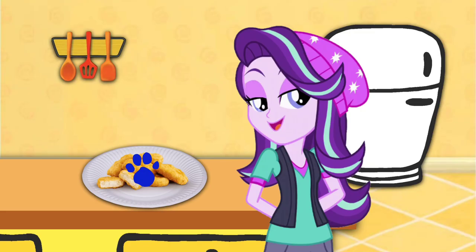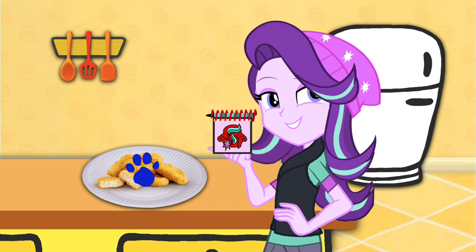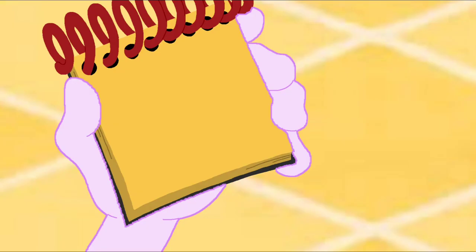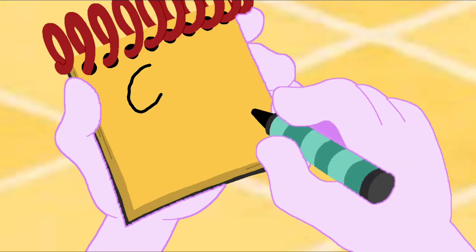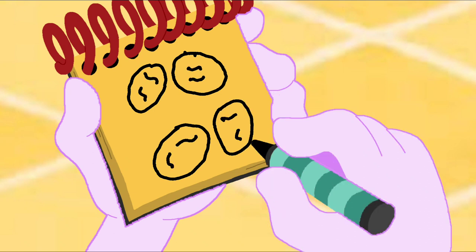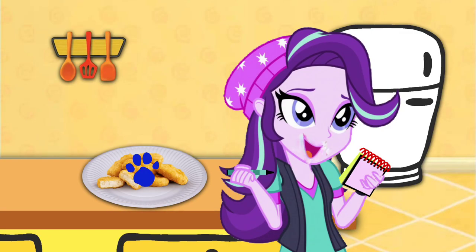You know what we need, our handy dandy notebook! Notebook, right! Okay, so chicken nuggets. We have four oval shapes and some curvy lines here. And there, we have chicken nuggets.